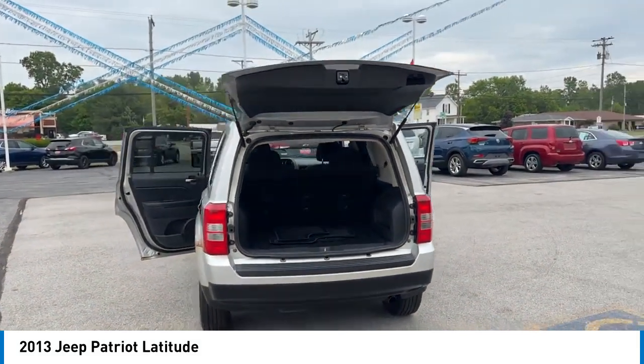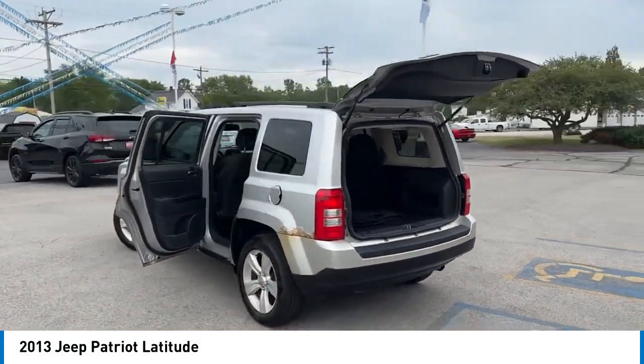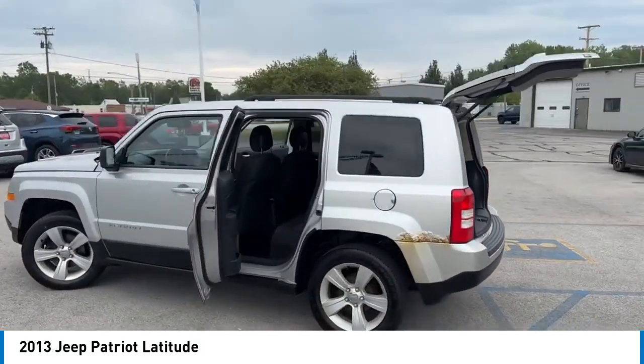Electronic stability control, traction control, rear window defroster, rear window wiper. Come take a test drive today.